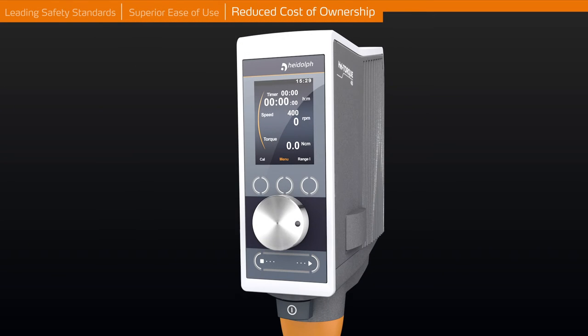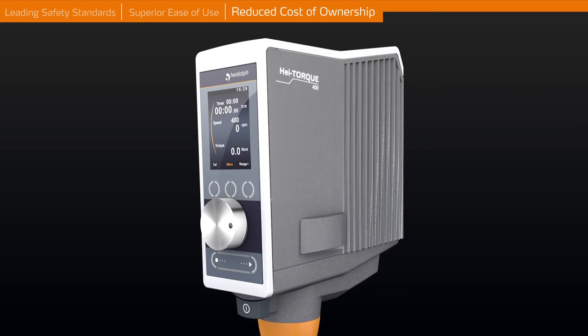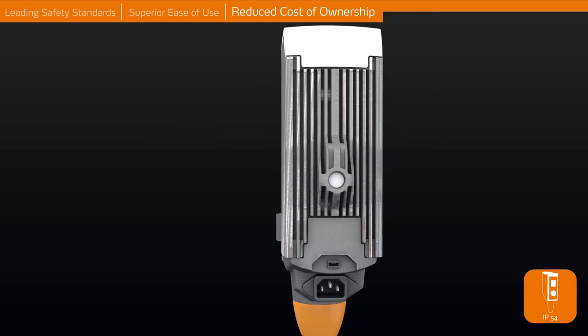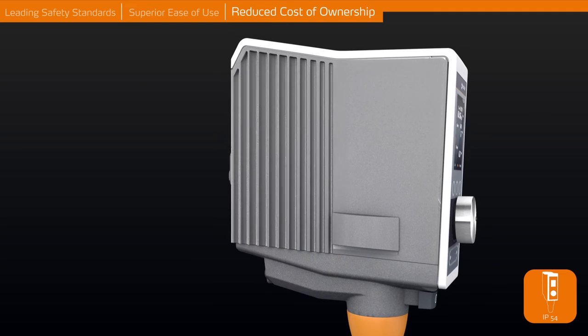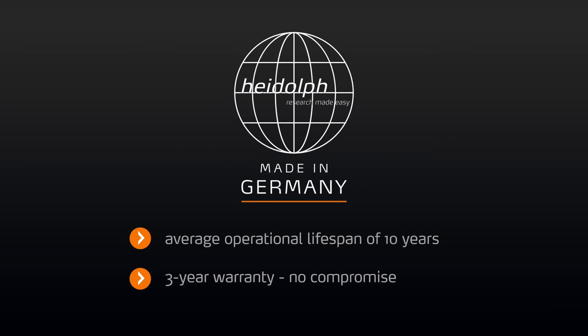Reduced cost of ownership. The detachable smart knob consists of a strong magnet which keeps the knob tight on the high-resistant glass display, protecting the electronic and mechanical parts inside the stirrer. This sealed housing complies with a high protection class IP54 and is made for continuous operation and long-standing performance in aggressive environments, resulting in an increased lifespan of 10 years on average while reducing maintenance and repair costs.